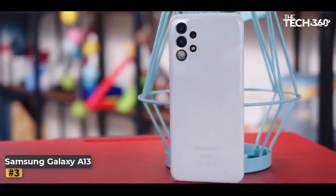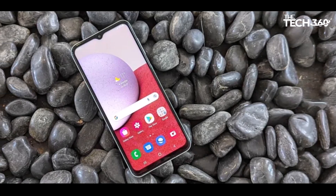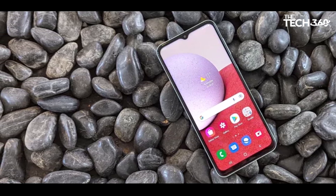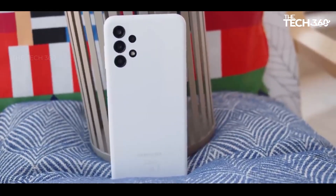Number 3: Samsung Galaxy A13. If you're in search of a capable yet budget-friendly smartphone, the Samsung Galaxy A13 is a compelling option. With a super low price that is likely to drop further, the Galaxy A13 offers good enough performance in key areas, making it a tempting value-for-money deal.